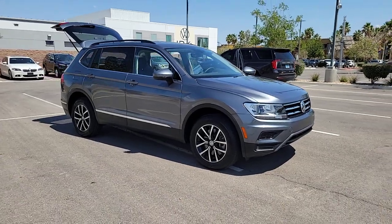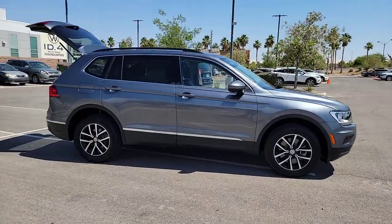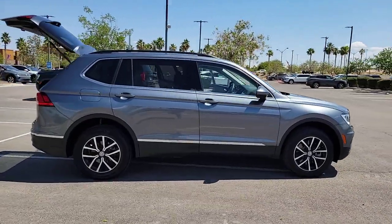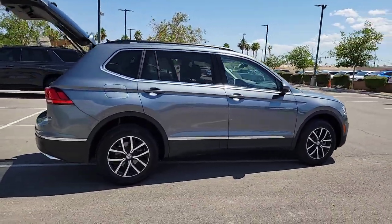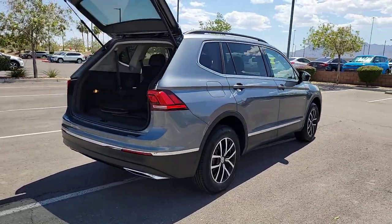Can you see yourself in the 2021 Volkswagen Tiguan? This vehicle is an outstanding buy with fewer than 30,000 miles on the odometer. This versatile Tiguan was built to keep up with your family's busy lifestyle.